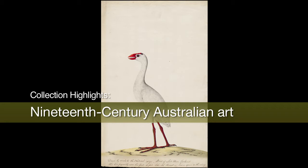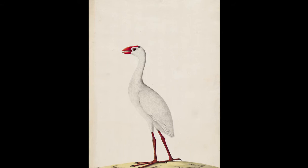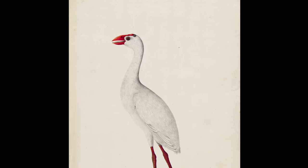Following his detailed mapping of the eastern coast of Australia in 1770, Captain James Cook returned to England to a scientific community amazed by his expeditions and by the extraordinary birds, plants and animals collected during the Endeavour's voyage.